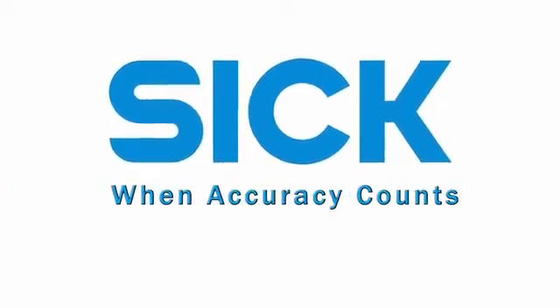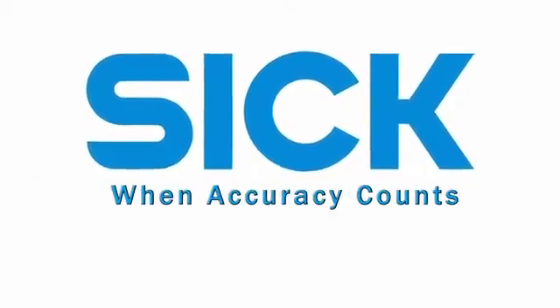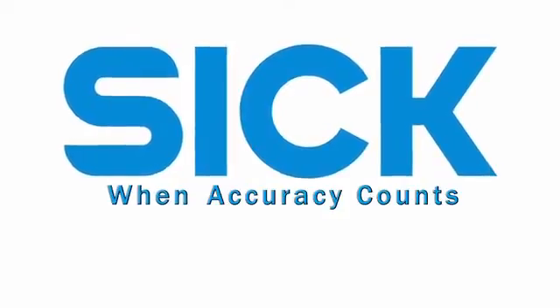So when accuracy counts, rely on SICK for the widest range of solutions for measurement, to the submicron level of resolution.